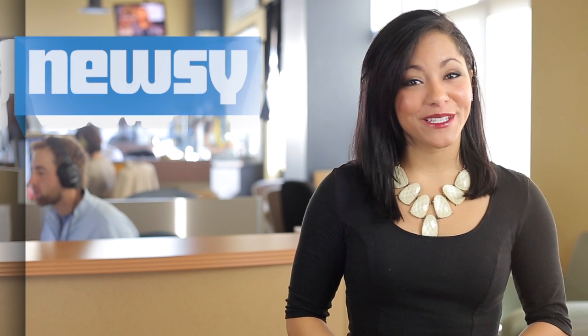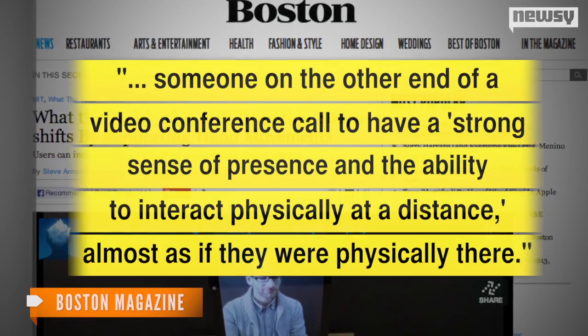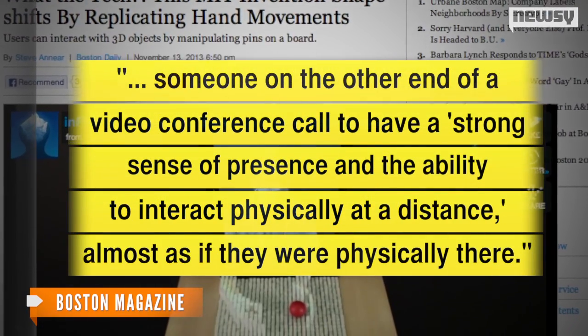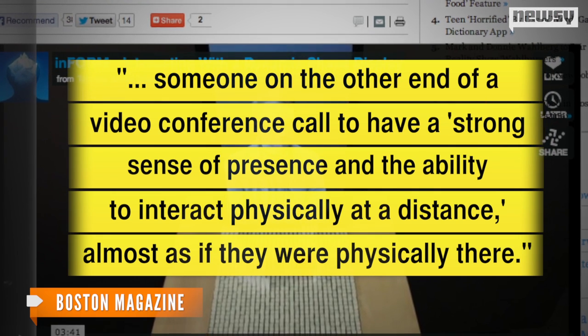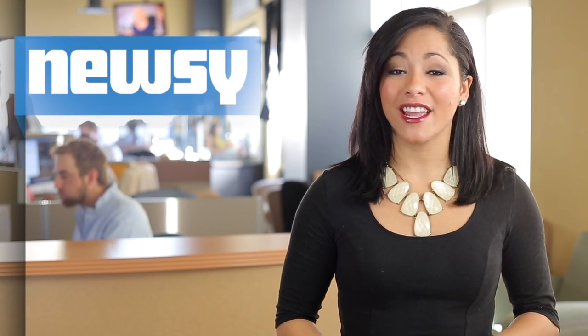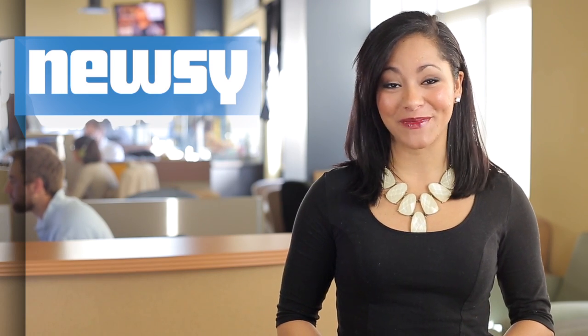Boston Magazine explains this process allows someone on the other end of a videoconference call to have a strong sense of presence and the ability to interact physically at a distance, almost as if they were physically there. ValueWalk says the invention could change the way people work and could eventually mean that everyone would be able to work from home.